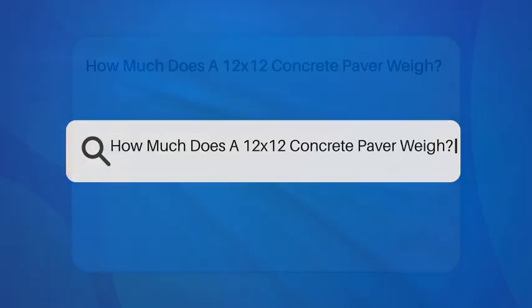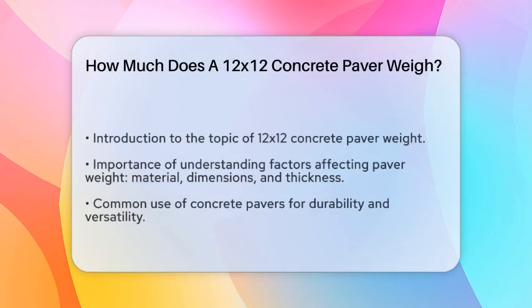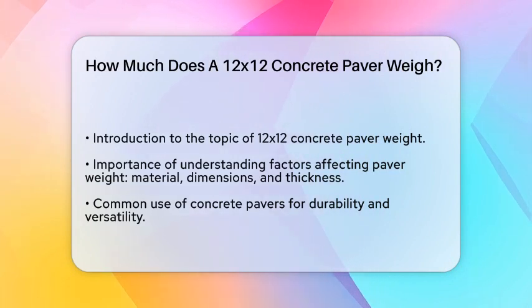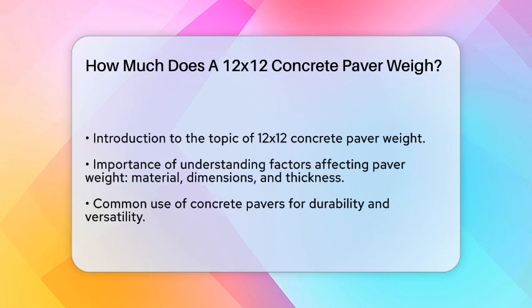How much does a 12x12 concrete paver weigh? If you're planning a patio, driveway, or any other outdoor project, and you're wondering how much a 12x12 concrete paver weighs, you're in the right place. Let's break it down step by step.